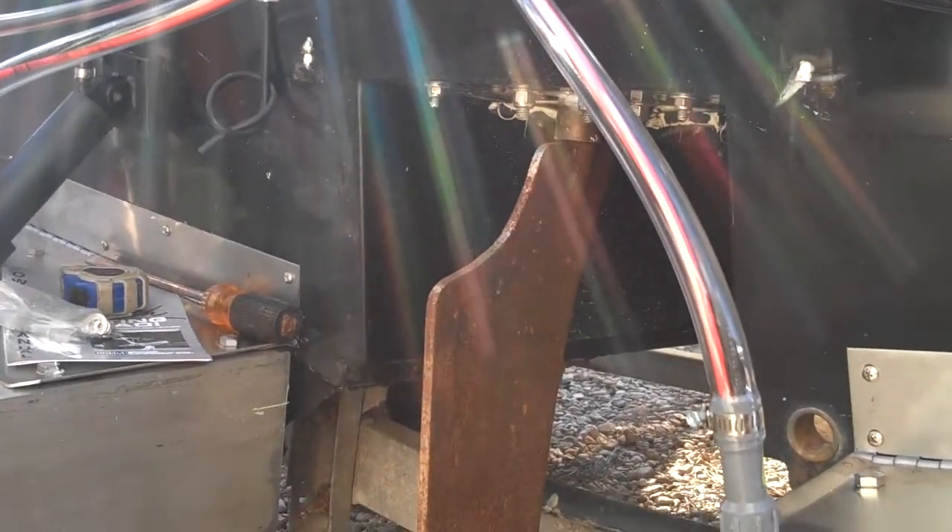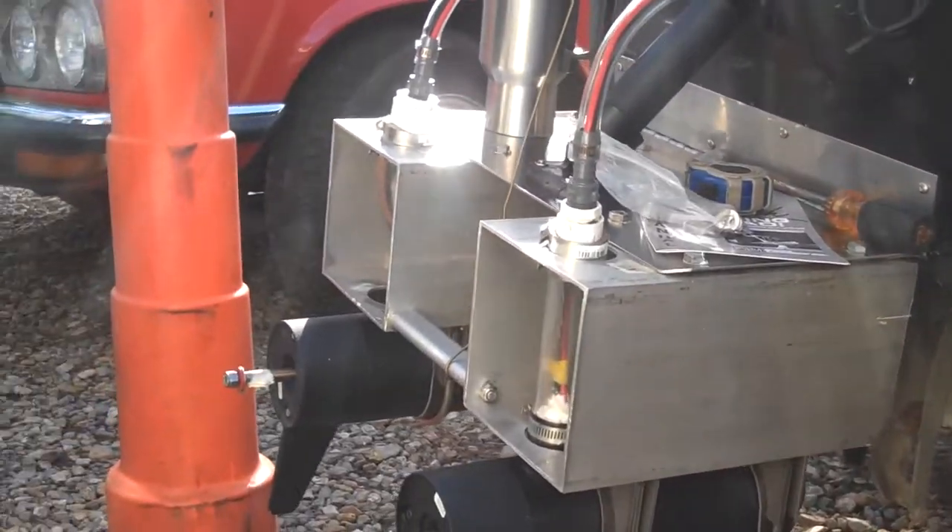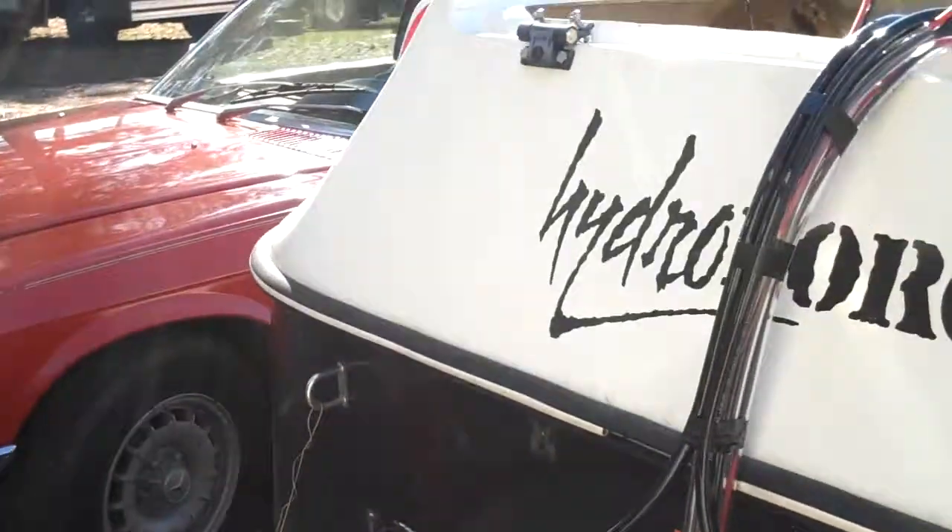The rudder has to be brought down about eight or ten inches, which I knew, but it's not a big deal. Work in progress.